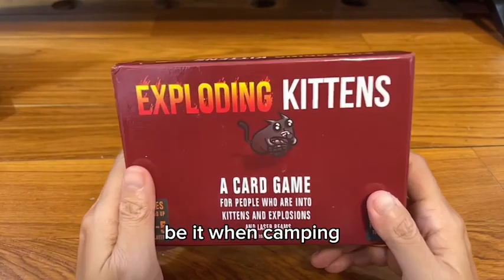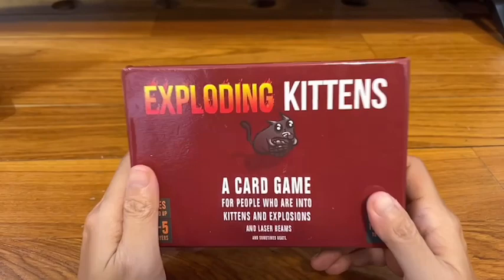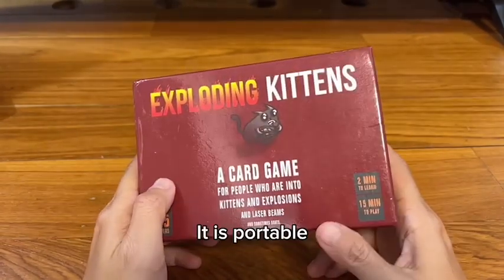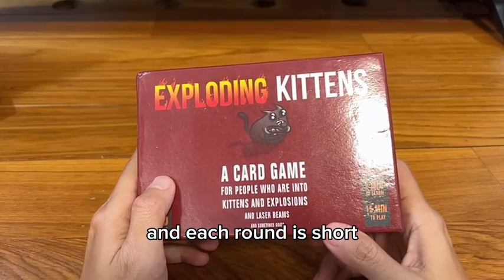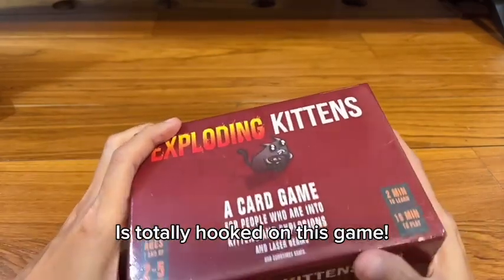Be it when camping, going to the beach, at a cafe, or even when family come over to my house. It's portable, quick to learn, and the rounds are short. My 7-year-old nephew is totally hooked on this game.